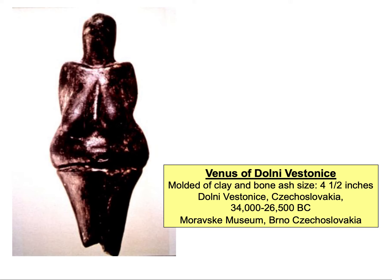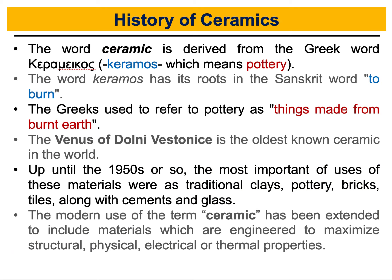This is really a cool piece of human heritage. This is the oldest known piece of ceramics, and up until the 1950s or so, the most important uses of ceramics were the traditional uses of clay, pottery, bricks, and glasses.